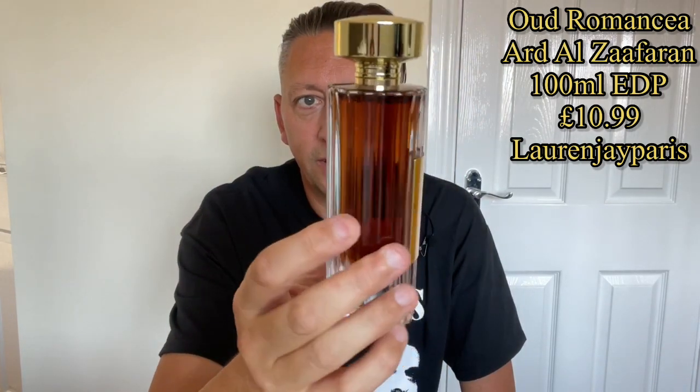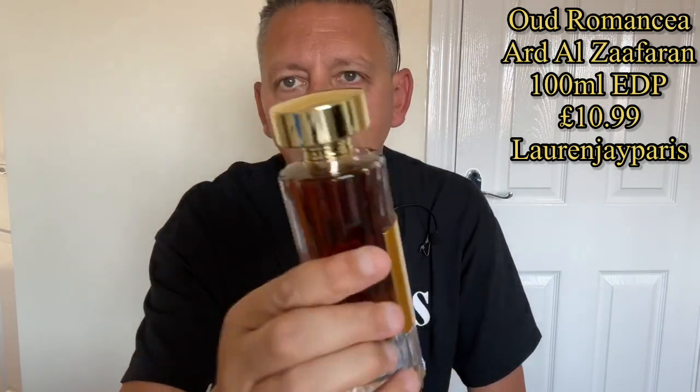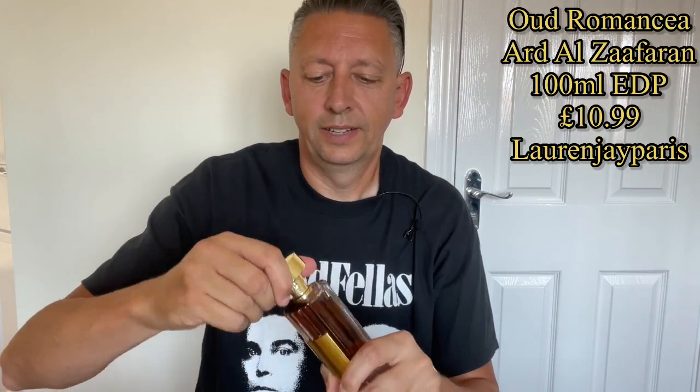Looking at this, it reminds me of a fragrance I've got — Rochasse Moustache — just by the shape of the bottle. It's a very unique sort of bottle. It's got 'Eau de Romancia' on it, but it's very difficult to read. I like the cap and the whole design of it — it's really nice. The cap is really light with a gold feel. The atomizer is a slightly different colour, more of a rose gold, but we'll give it a spray.